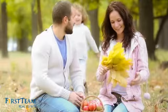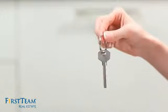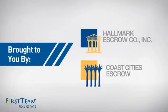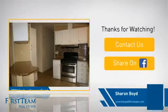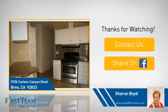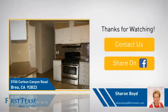All these great features add up to a property that might be not just your next house, but if you're interested in learning more, click on screen to contact us for more information or share this property with your friends. We look forward to hearing from you!